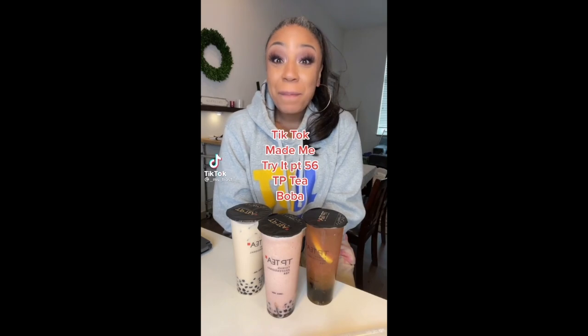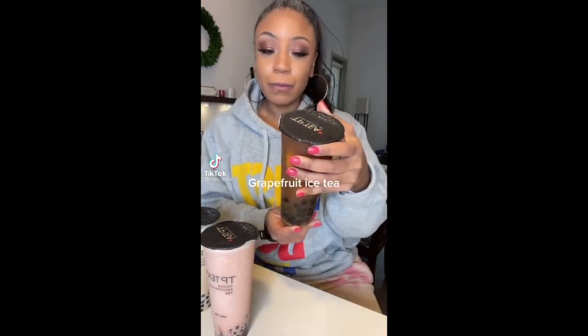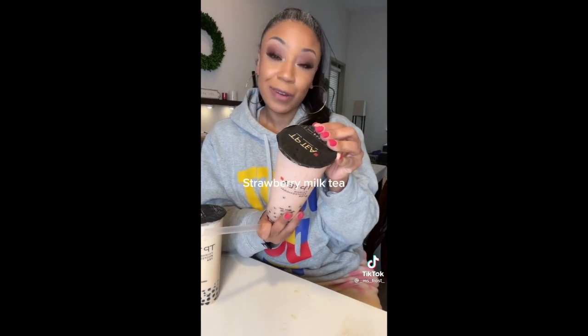TikTok made me try it — boba grapefruit iced tea, 100% sugar with boba. Real chunks of grapefruit, delicious. And strawberry milk tea, 100% sugar with boba — kind of thick, give it an eight. Just milk tea — I like to try it at all the places.